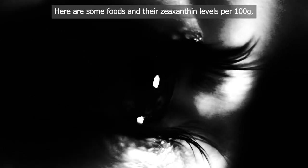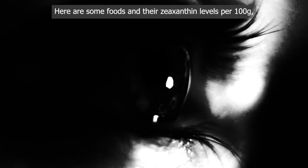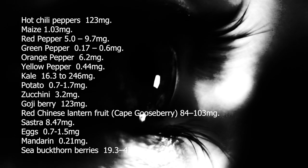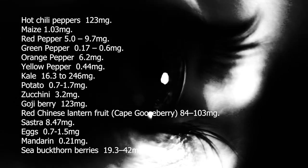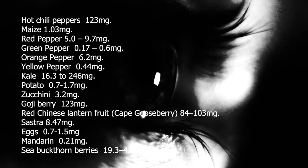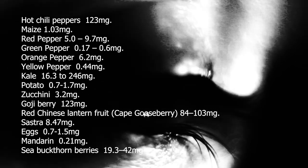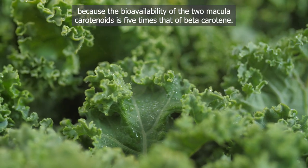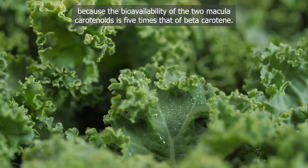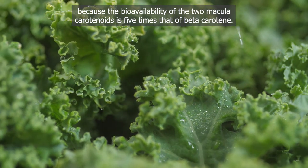Here are some foods and their zeaxanthin levels per 100 g. Kale and spinach are both very interesting because the bioavailability of the two macular carotenoids is five times that of beta-carotene.